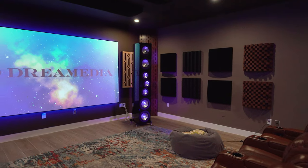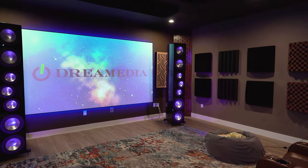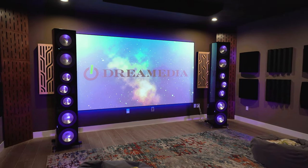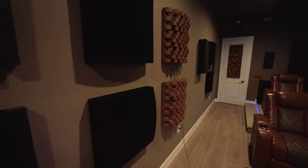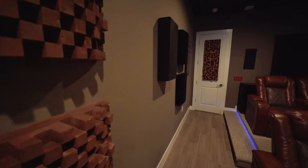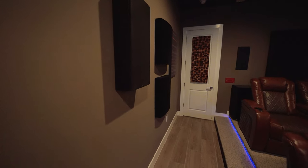Building on that, we've got the matching in-wall center channel from RBH, and then the side channels, which are very similar to the main speakers but missing one mid-range. They have that same AMT tweeter and are on-wall, so they're easy to install. Then we've got the in-wall versions for the back channels, which have six and a half inch drivers and a smaller AMT tweeter.